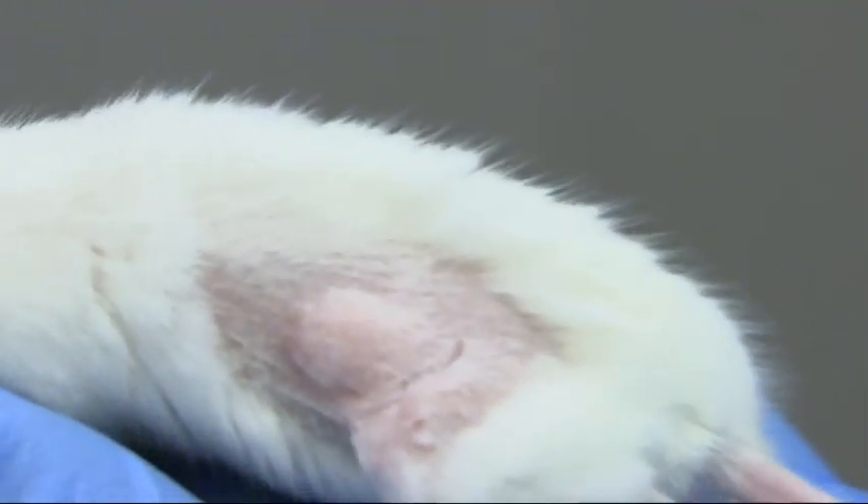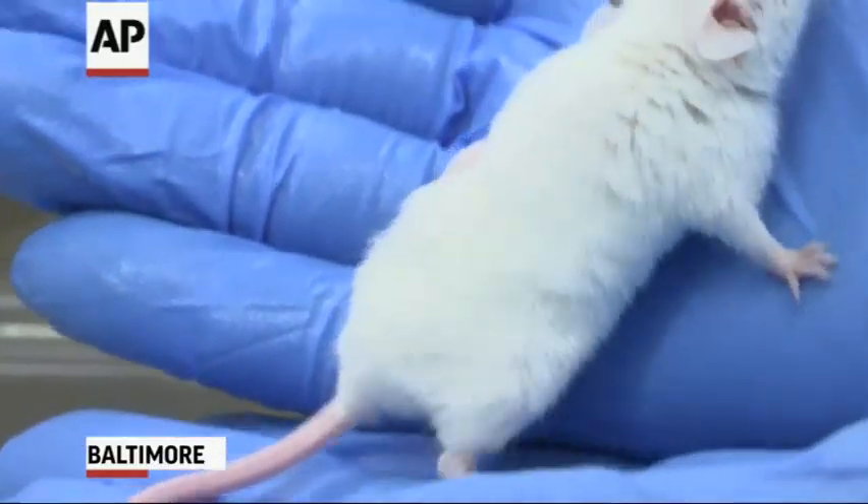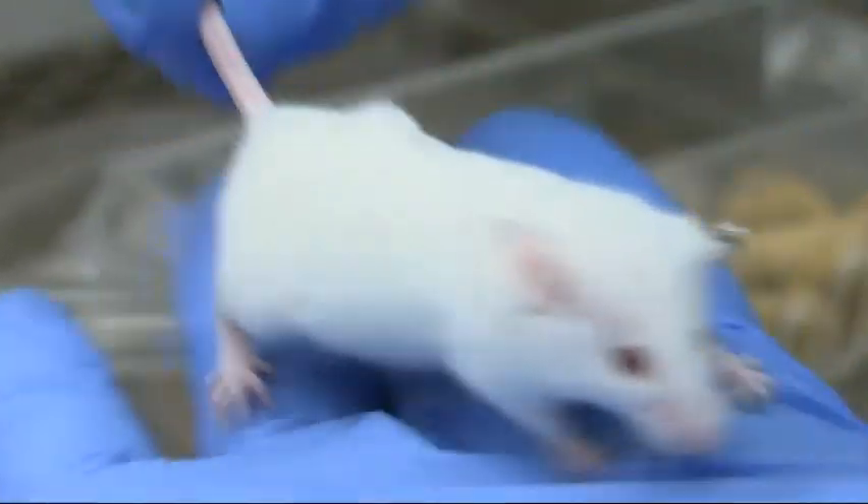We're waiting for the tumor to get to the right size. This white mouse in a Baltimore lab is helping guide the treatment of a cancer patient near Miami. Part of Eileen Ute's tumor is growing in the small rodent.